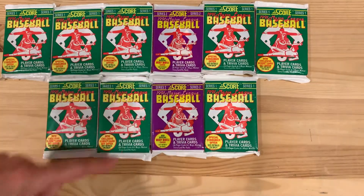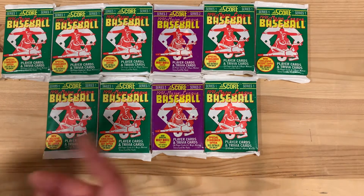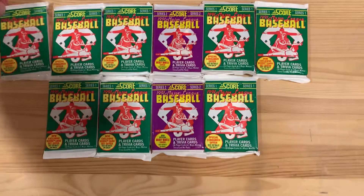I've got high hopes for these packs to pull out — maybe a Mickey Mantle autograph. Chances are high, I'm sure. But let's see what we've got here.